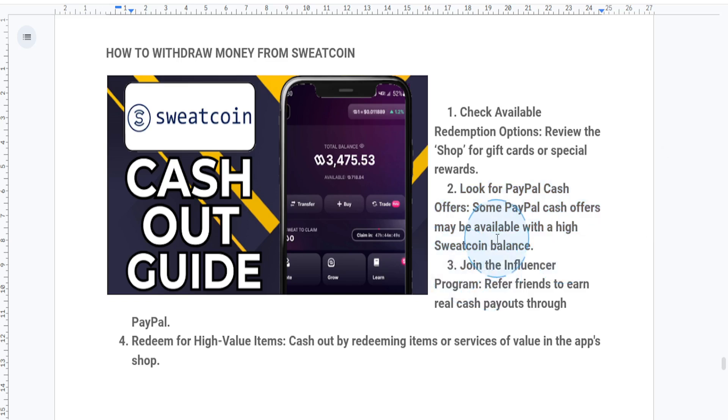Sweatcoin also has an influencer program where you can earn real money by referring others in the app. With enough referrals, Sweatcoin will pay you in cash via PayPal. To get started, just go to the profile tab, select becoming an influencer, and follow the instructions.